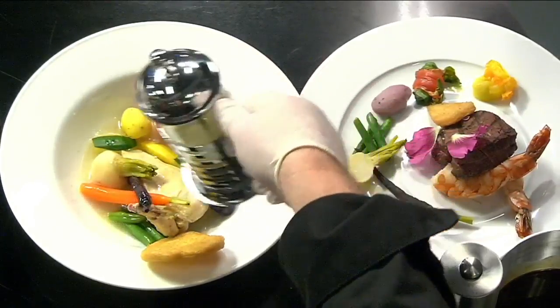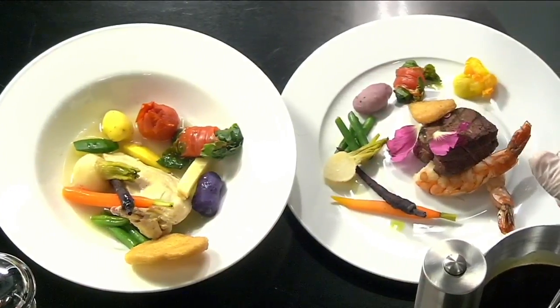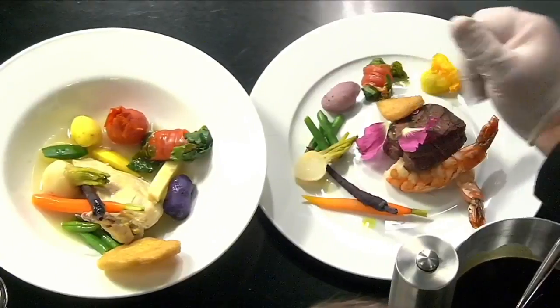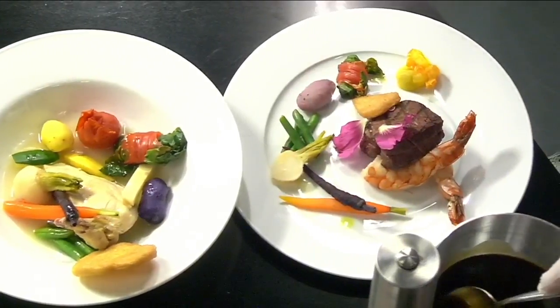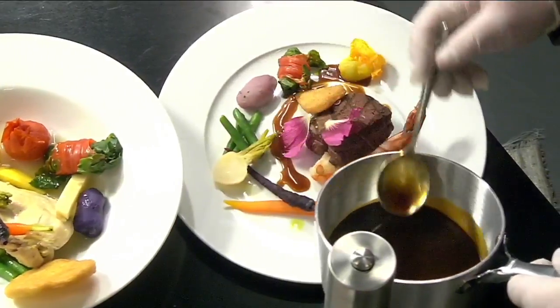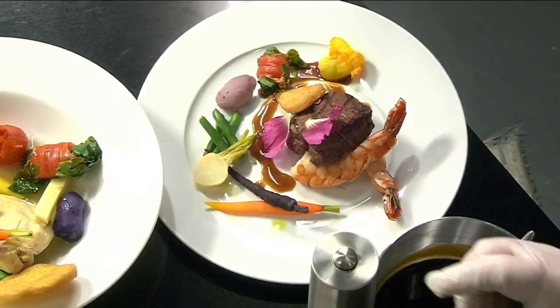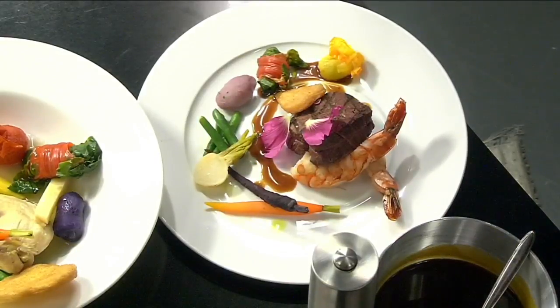For that period, the surf and turf consists of a big shrimp poached in butter and a grilled filet mignon. We finish with a nice demi-glace. These finishes are very important for the taste — what you just poured on it is a demi-glace infused with Madeira, which was a popular alcohol of that period.